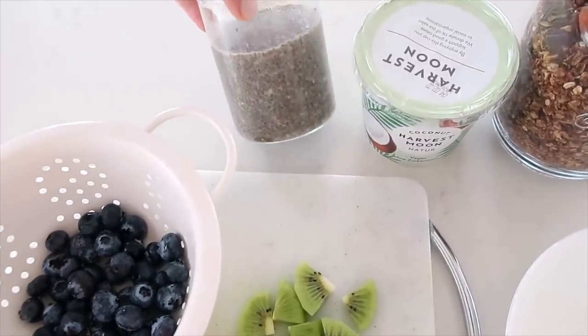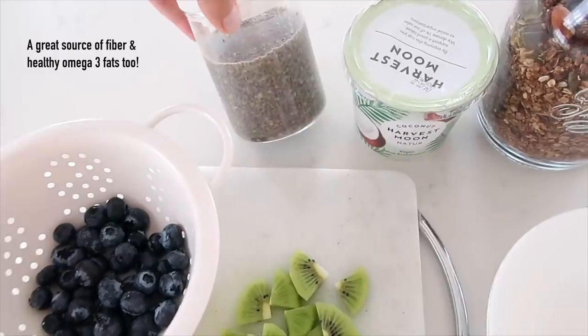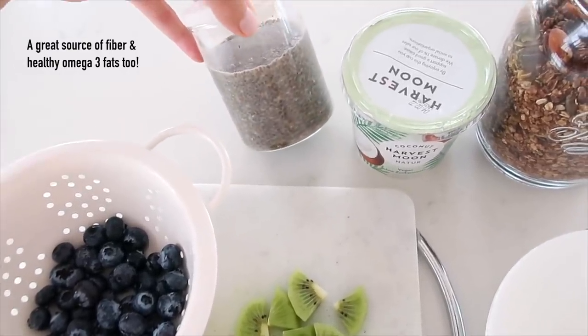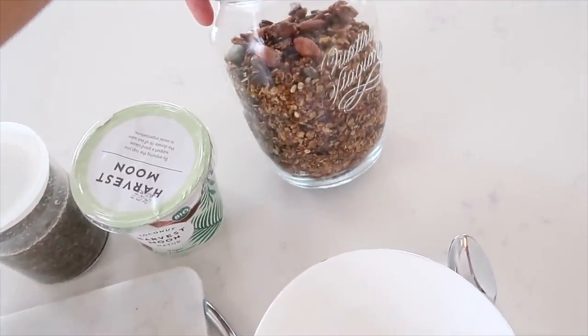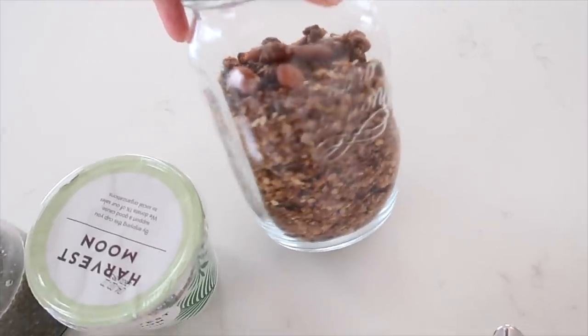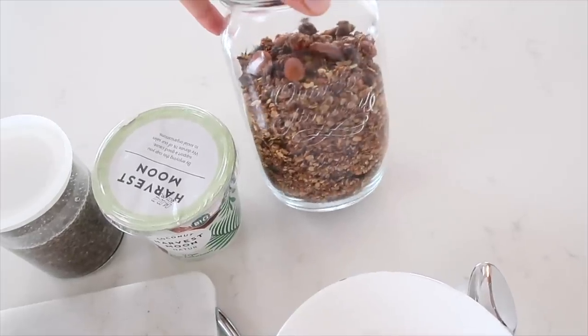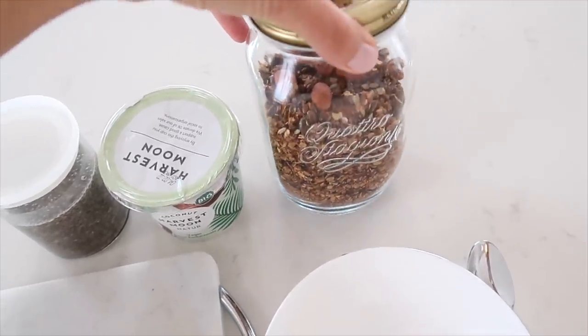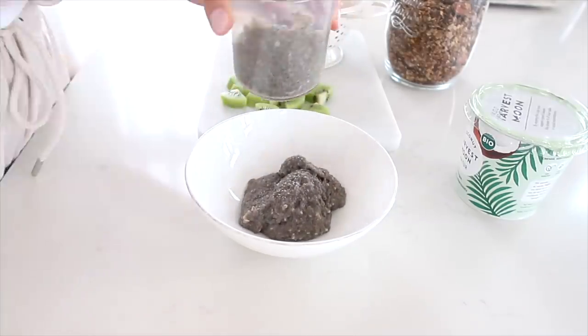This is my chia pudding, which I make the night before. It's one-fourth cup of chia seeds with one cup of almond milk. I also add some collagen, cinnamon, and cardamom — really, really good. Then some coconut yogurt, and this is a homemade granola I'm obsessed with right now. I'll put the recipe on screen and in the description. It's so much better than store-bought granola, which usually has a lot of sugars and additives. I do about half the chia pudding and save the other half for the next day.